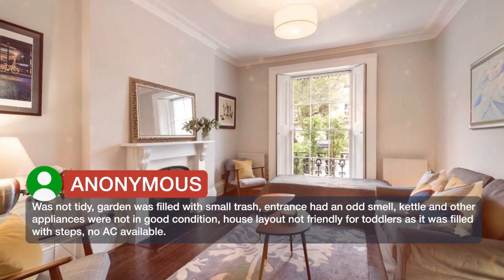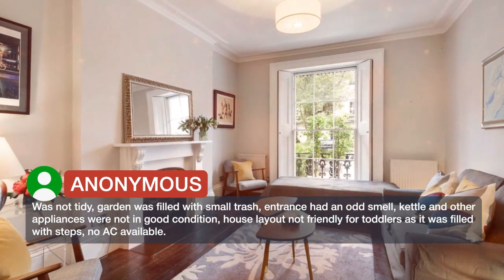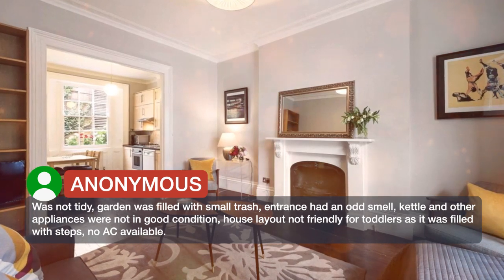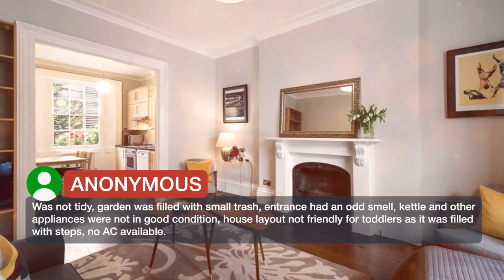Was not tidy. Garden was filled with small trash. Entrance had an odd smell. Kettle and other appliances were not in good condition. House layout not friendly for toddlers as it was filled with steps. No A/C available.